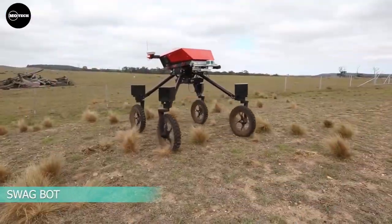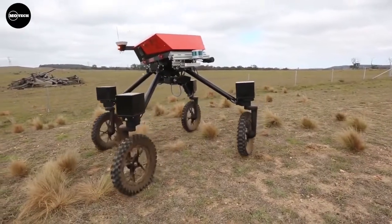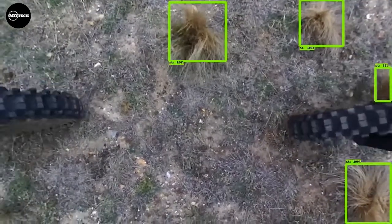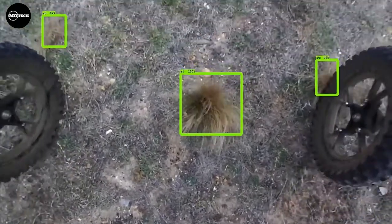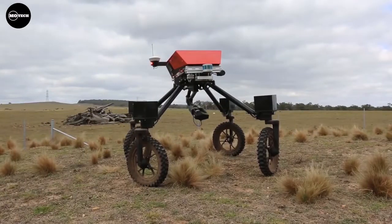ACFR SWABBOT. SWABBOT is an omnidirectional electric ground vehicle designed for use on grazing livestock farms. It has a rugged composite chassis and is capable of navigating undulating and hilly terrain and farm obstacles such as water, mud, and branches.